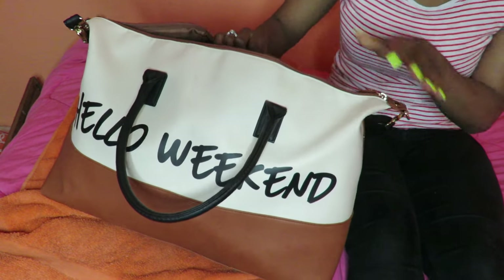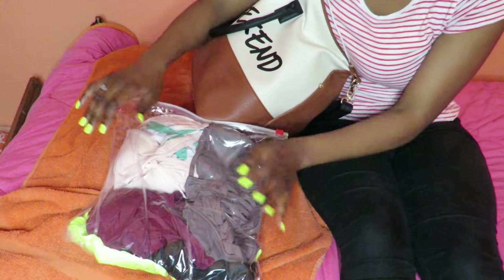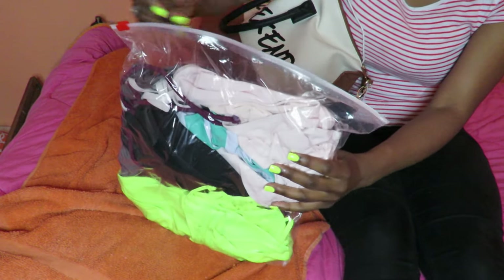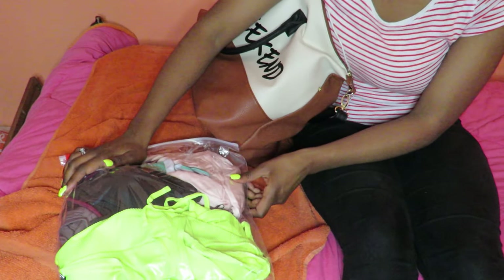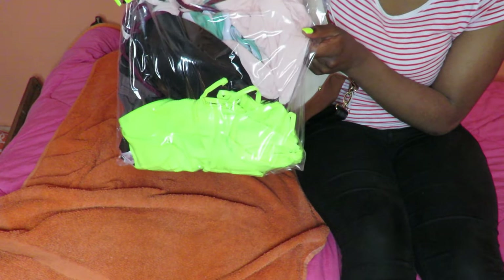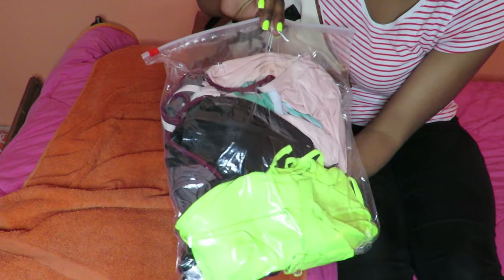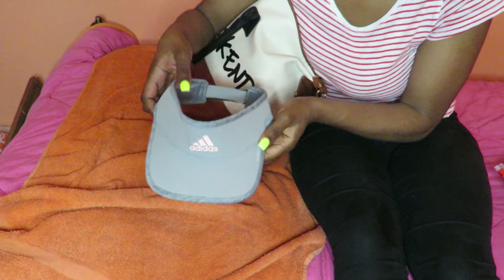I'm just going to open this and show you guys what I have in here. The first thing I have is this Ziploc bag with all of my bikinis. I'm not going to take them all out, but I just wanted to show you that all my bikinis are in this freezer-type Ziploc bag.